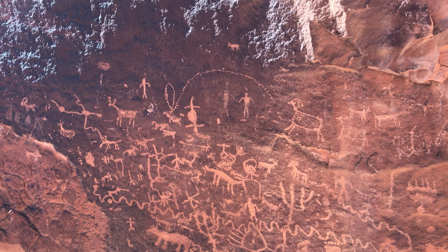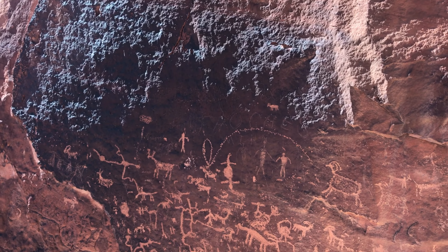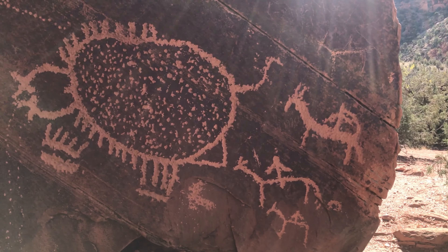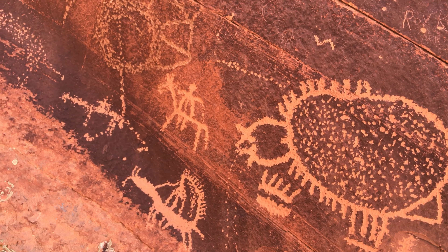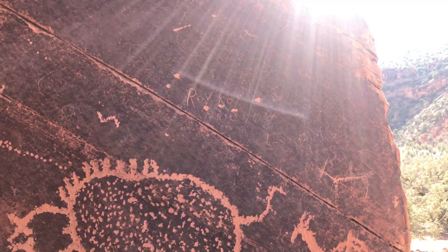An informational sign we just passed said that this whole canyon is 22 miles long — Big Dominguez Canyon. We'll probably not do all of it, but there's a waterfall about another mile from here. We're just about two miles in. If you keep going past the waterfall, there are petroglyphs and then some old shelters as well.